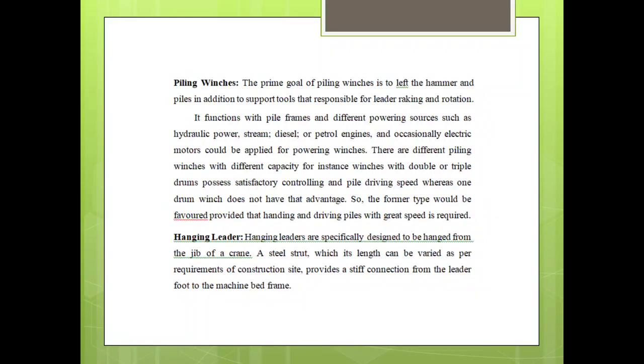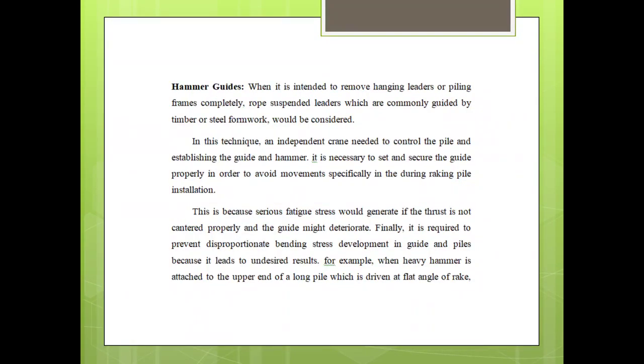Leaders are specially designed to be angled from the top of the crane. A steel slot, whose length can be varied as per the requirements of the construction site, provides a stiff connection from the leader's foot to the machine bed frame and hammer guidelines. When intended to remove, hanging leaders, pulling frames, completely rope-suspended leaders are commonly guided by timber or steel work.